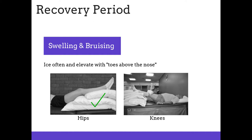Swelling and bruising: keep in mind the phrase 'toes above the nose.' It's important to use ice and elevation to assist with the swelling and bruising that is common after surgery. For those having hip surgery, lay on a flat surface like a table or bed and elevate your toes to the point they're above your nose. You'll see in the photo that pillows are assisting elevation from the hips to the ankles. We would like you to be in this position two to three times a day, 15 to 20 minutes, also using ice at the incision area.